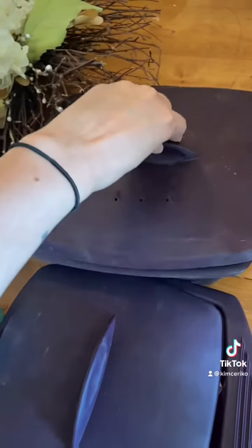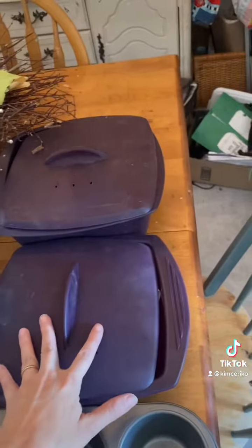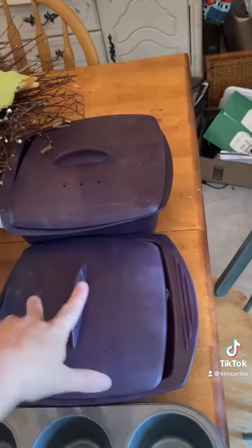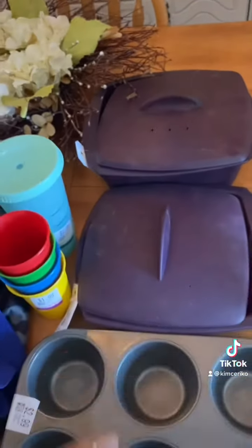I got these two Epicure steamers and this one has a food basket in it. One was $7 and one was $5. These are really good deals — these things are normally like $25–$30 new. So I was pretty happy about finding those.